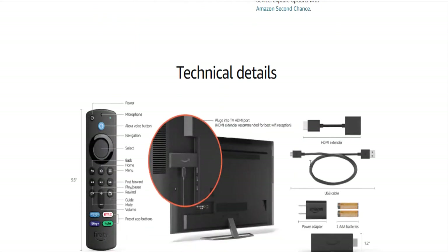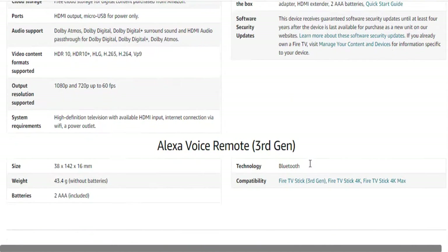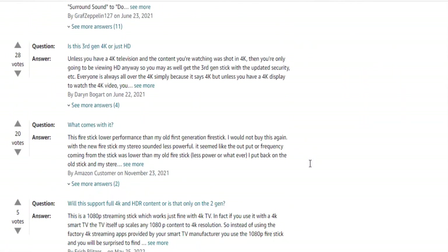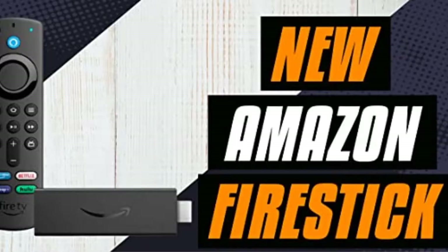A cool thing is: since I set up all my apps and favorites and shows — which took me hours from the YouTube videos I looked at — once you set up the cube, it will recognize you had a Fire Stick before and give you the option to restore. That's worth it.